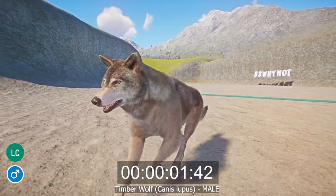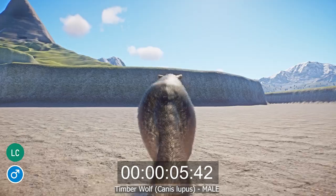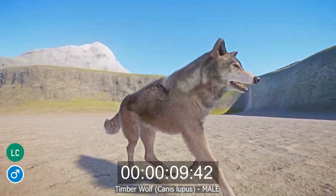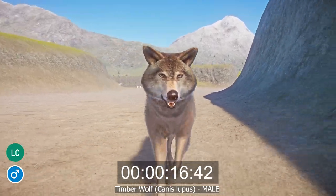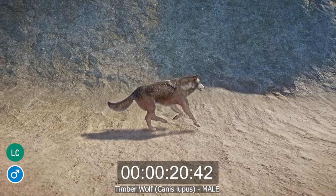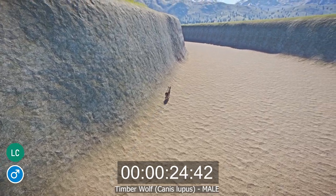Timber wolves, or Canis lupus, are a large canine species that live across most of the northern hemisphere. Also known as gray wolves, they are large generalist predators that will eat most prey they can catch and are capable of living in a wide variety of different environments. There are 38 subspecies, each with adaptations to their specific environments, thus causing their varied appearance.